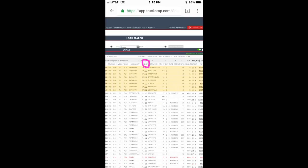Then it opens up the search and gives you all the results. Yellow loads are new ones that just came out — it highlights those for you. When you first open it, loads are sorted by age, newest first, which makes sense. You can also sort by how far you have to deadhead, or sort by rate to see the best-paying loads. However, when you sort by rate, anything without a rate posted gets sent to the bottom.